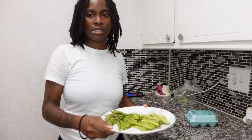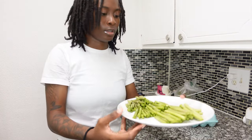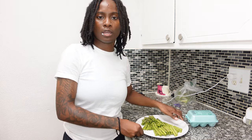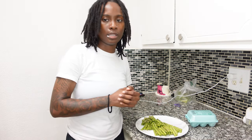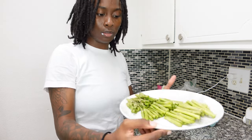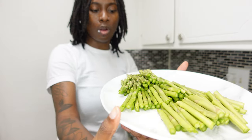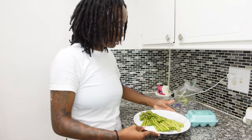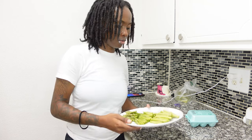We cut up our asparagus. I cut it into like thirds. When you cut asparagus you want to cut the brown ends off, so I made sure I cut off those brown ends and kept what looked good and green. You want to keep the greenest part of the green. Right now I'm gonna rinse these off and then we're gonna season them.